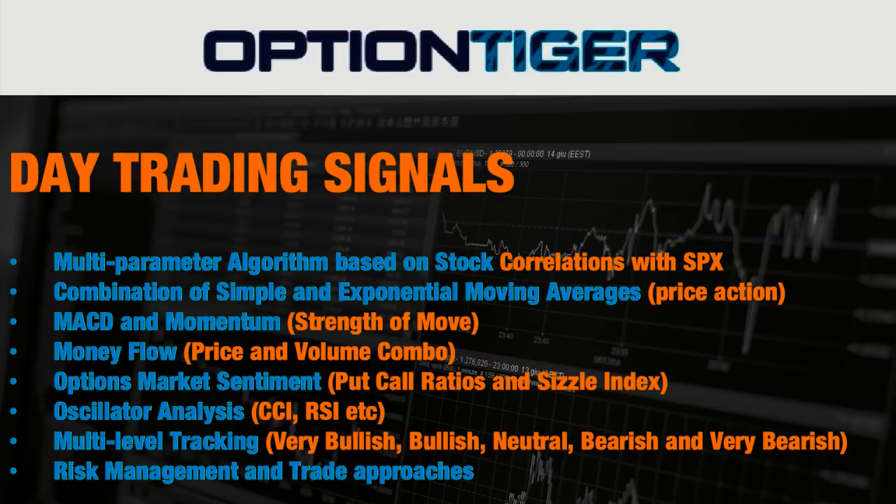Any good day trading system requires a reliable point of entry for your trade. This algorithm only works on the thinkorswim platform, however you can do your actual trading on any platform you may have. We want to choose stocks that are highly correlated with the SPX — most of the time you'll be dealing with stocks in the S&P 500, NASDAQ 100, or the Dow Jones Industrial Average. The algorithm takes into consideration price action indicators using a combination of simple moving average and exponential moving average crossovers, a momentum indicator for the strength of the move, and the money flow indicator for volume.